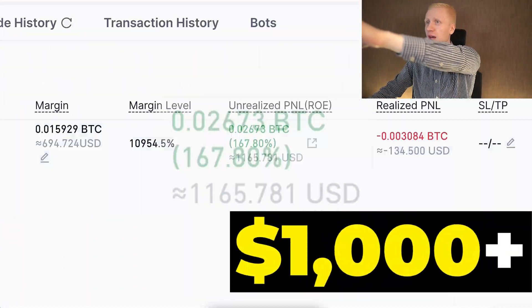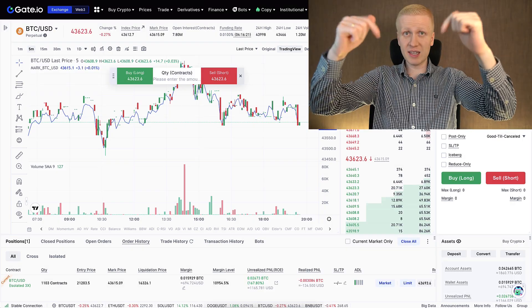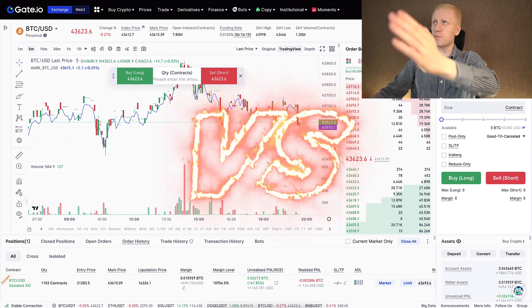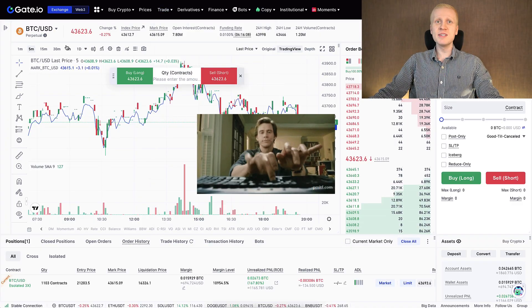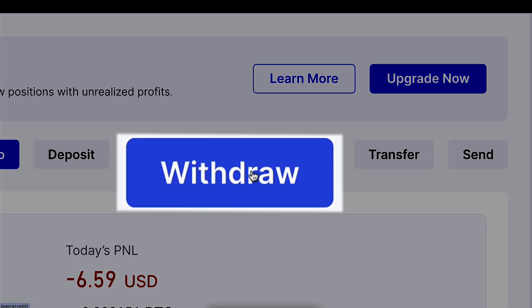As you can see on the screen, I earned more than $1,000 with just one trade on gate.io. In this video I will show you exactly how I did it, and I compared gate.io to other platforms such as Bybit, Binance, and MEX because I have been using gate.io since 2018. I will also withdraw money from gate.io at the end of this video to prove that it works perfectly.